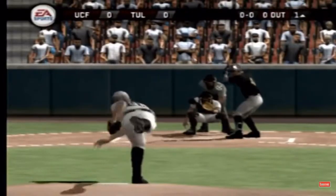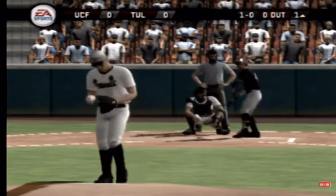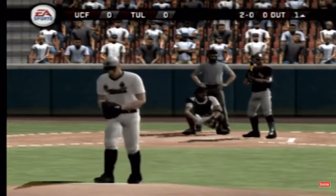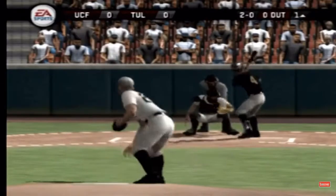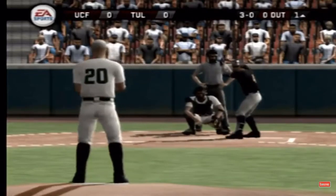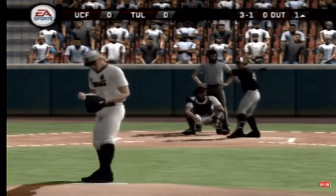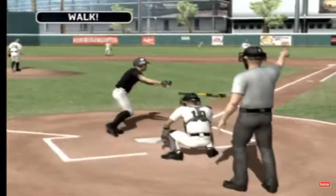Here's the first pitch of the ball game. And the batter takes the ball to start this one. Breaking pitch is high. Breaking ball stays inside for a ball. Fulldom with a fastball, came inside, caught part of the play. That's ball four.